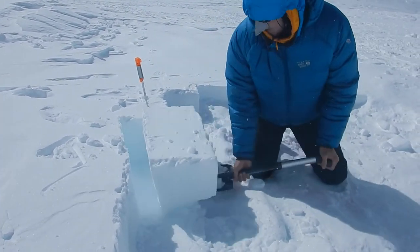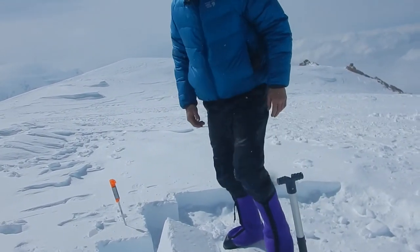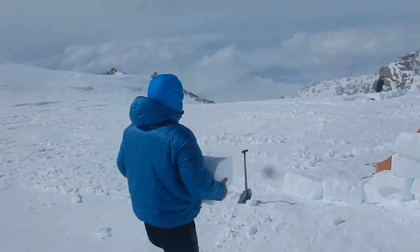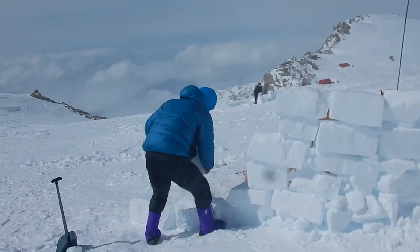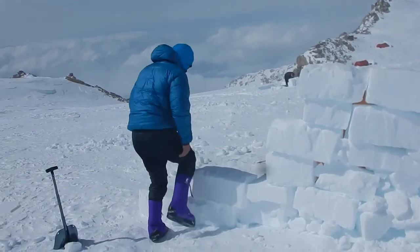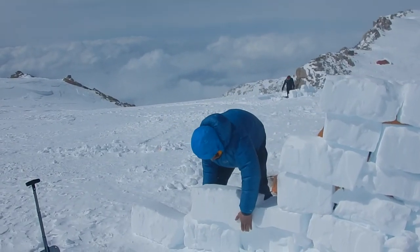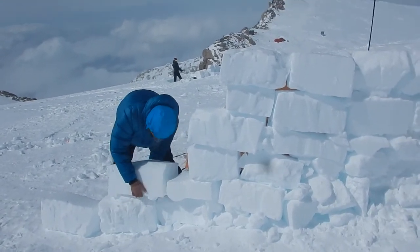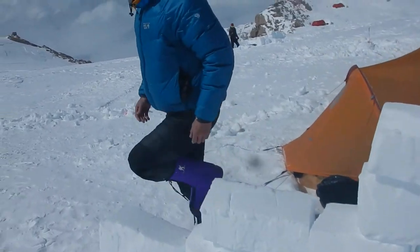We got a nice hard snow block, and we'll take this over here to our wall. Stacking these nicely to make a wind shield when you are getting 30-50 mph wind gusts. And that's how you make the snow block wall on Denali — saves you lots of trouble.